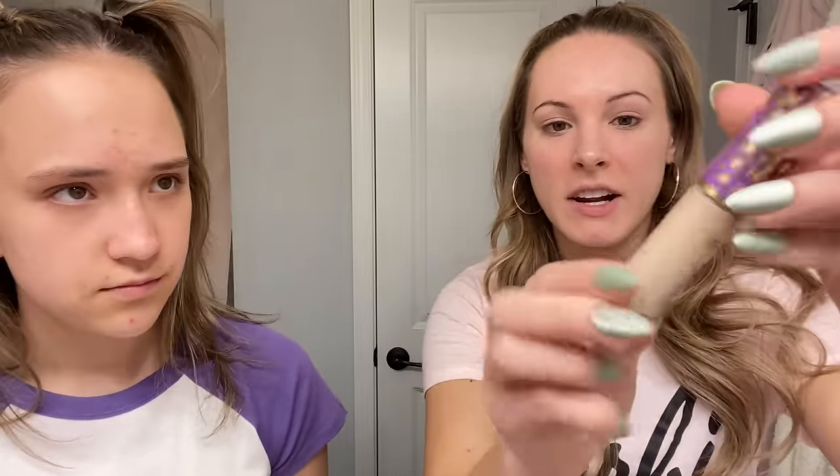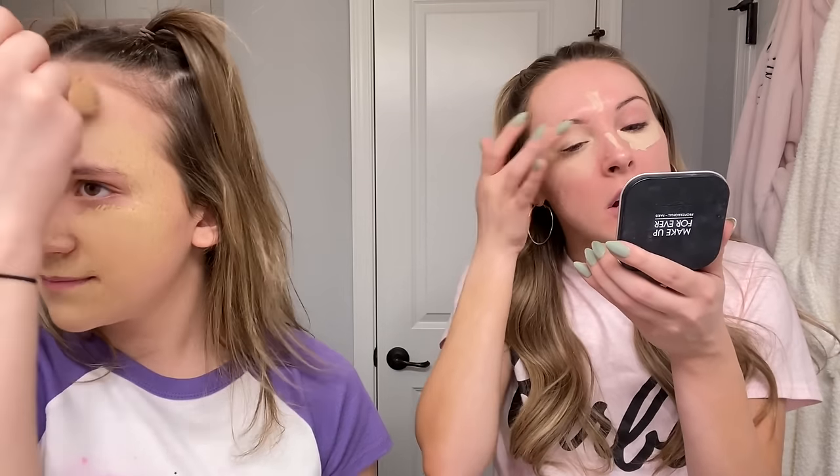The next step in my makeup routine is concealer. I swear by this concealer — it is the best one ever, it is the Tarte Shape Tape. It's amazing, totally worth the money. I focus this under my eyes. I know it looks like I'm wearing a lot, but this is full glam. Then I use this Milani concealer — perfect foundation. I put a lot on and then take this brush to blend it out. Trust the process.